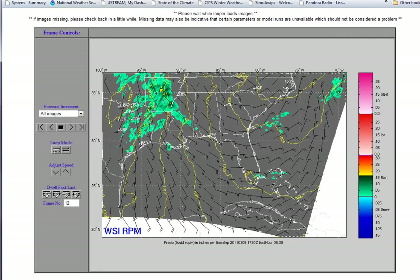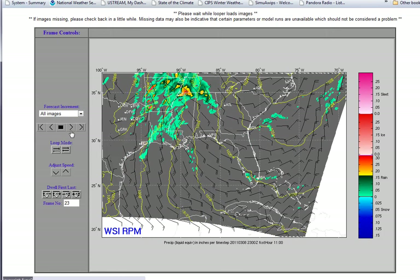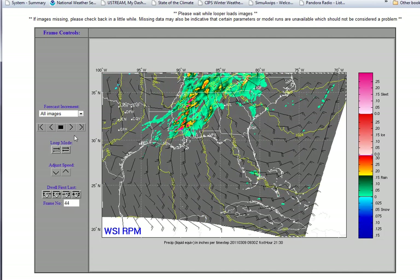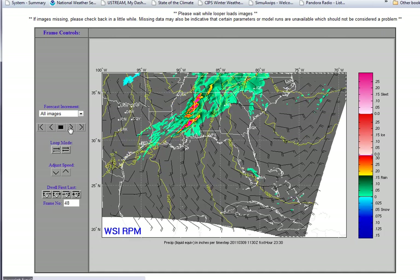Part of the problem in the mountains is not only do you get rain from the storm, but when we get something called upslope — you can see the wind starts to turn from the southeast or the south. When that wind, especially moisture-laden wind, piles into these higher elevations, the mountains themselves act like a stalled frontal boundary. They lift the air, producing heavy rain.